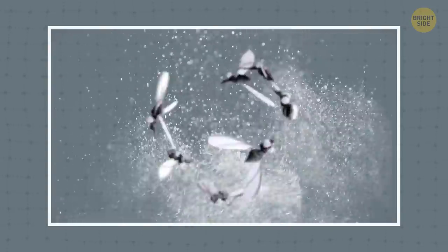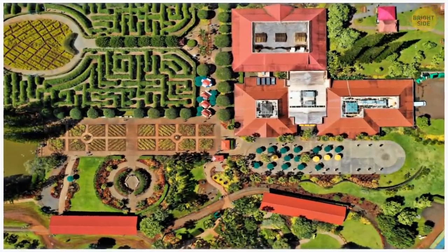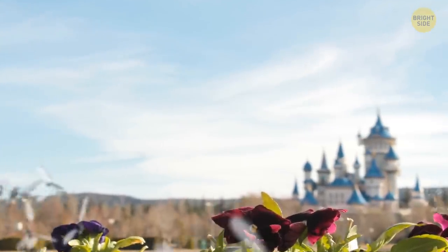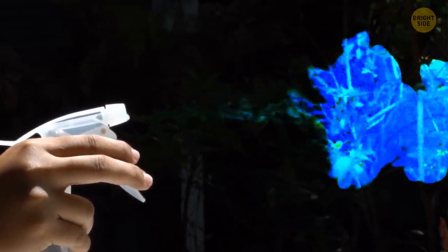They spray against bugs twice a day, around sunrise and sunset. They know where and when to spray to get to the mosquitoes. There are around 60 spray traps across the whole area. They attract mosquitoes with carbon dioxide, and the insects follow it as if it were a secret scent. The spray Disney World uses is natural liquid garlic.